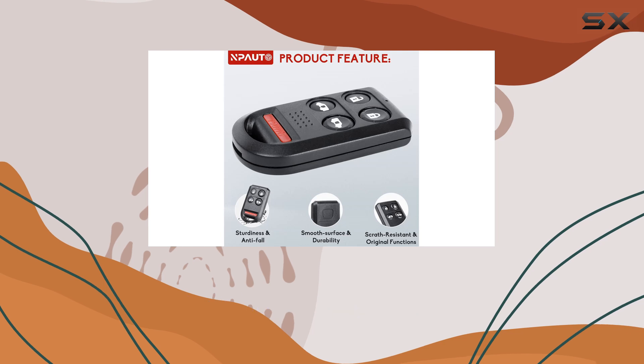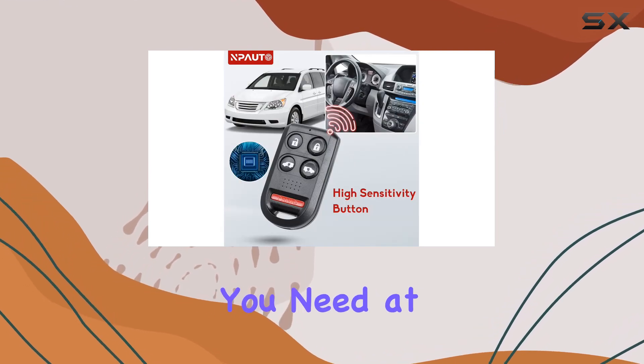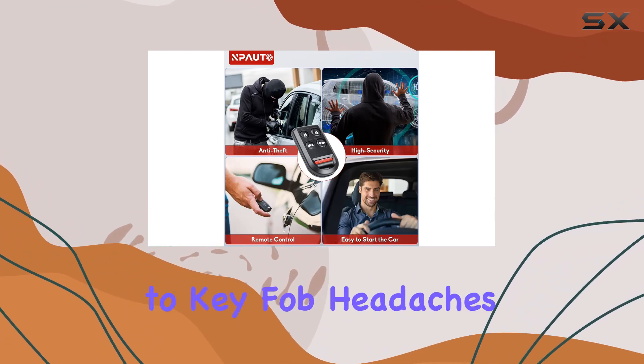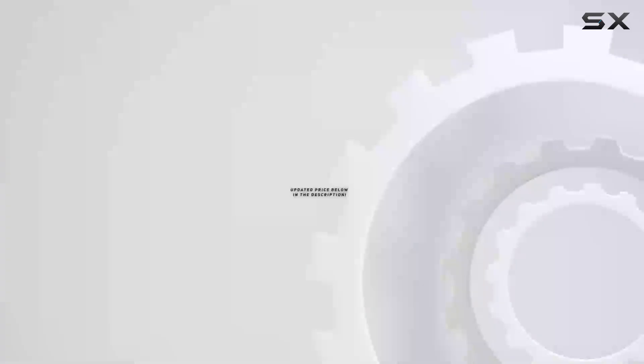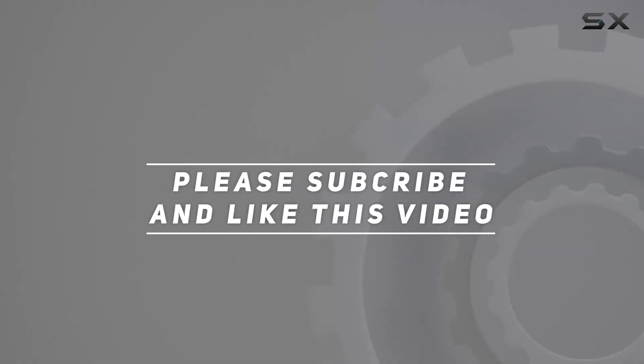Overall, the Podo key fob replacement for Honda Odyssey is a game changer. It's reliable, easy to install, and offers all the features you need at a fraction of the cost of dealership replacements. Say goodbye to key fob headaches and hello to convenience with this ultimate key upgrade. Check out the video description for updated pricing, and thank you for watching.